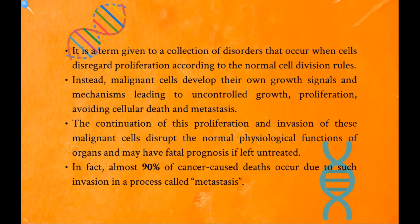First, let me give you a brief introduction about cancer. Cancer is a term given to a collection of disorders that occur when cells disregard proliferation according to the normal cell division rules. Instead, malignant cells develop their own growth signals and mechanisms, leading to uncontrolled growth, proliferation, avoiding cellular death, and metastasis. The continuation of this proliferation and invasion disrupts the normal physiological functions of organs and may have fatal prognosis if left untreated. In fact, almost 90% of cancer-caused deaths occurred due to such invasion in a process called metastasis.